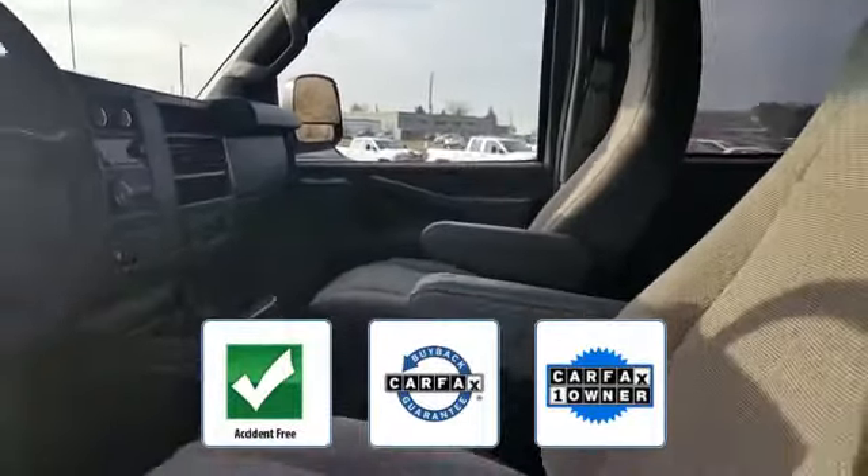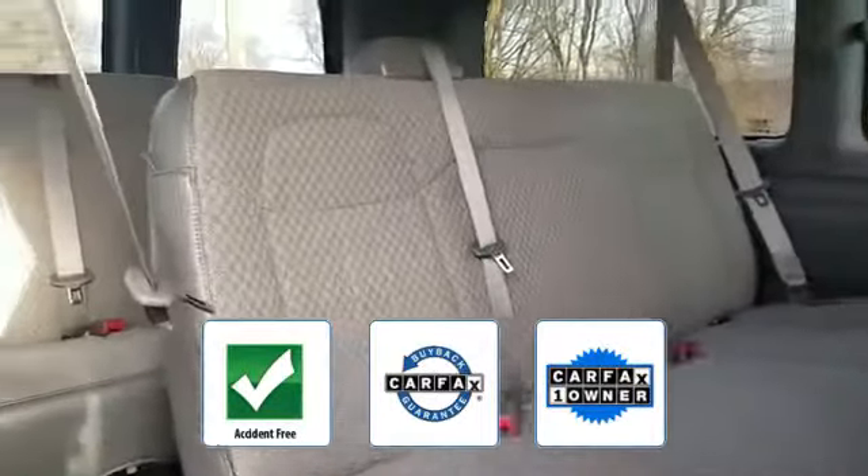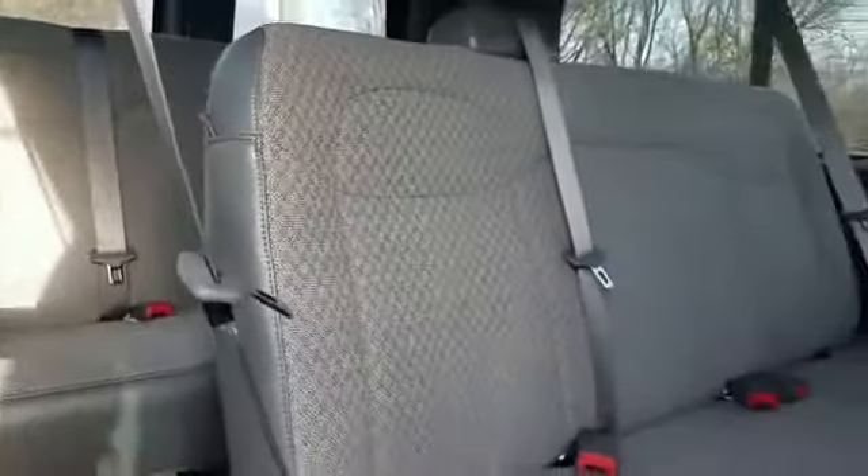Daytime running lights, traction control, and cruise control are also included. This vehicle is accident-free, qualifies for the Carfax buyback guarantee, and is a Carfax one-owner vehicle. This stylish, long-lasting ride won't last long, so hurry.